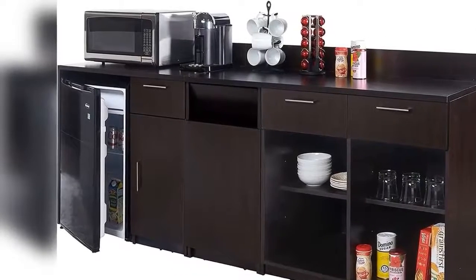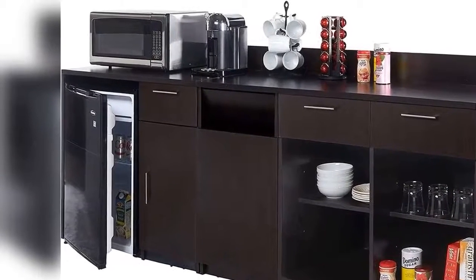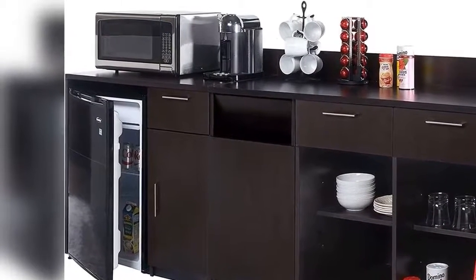Instantly create your new Coffee Kitchen Lunch Break Room. Colors emulate European trends for modern businesses.